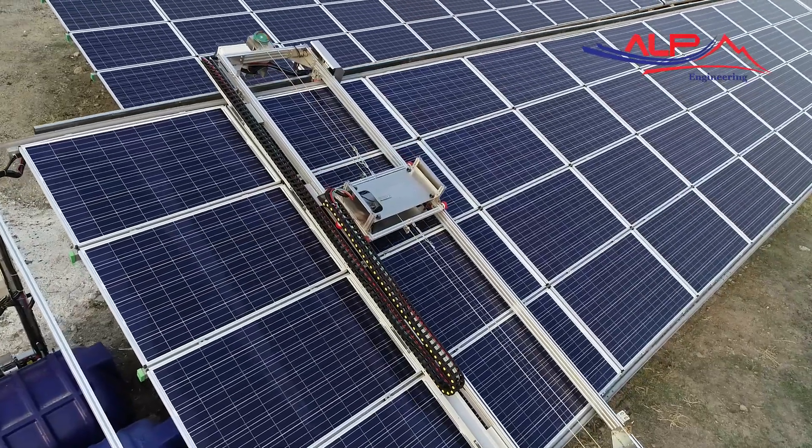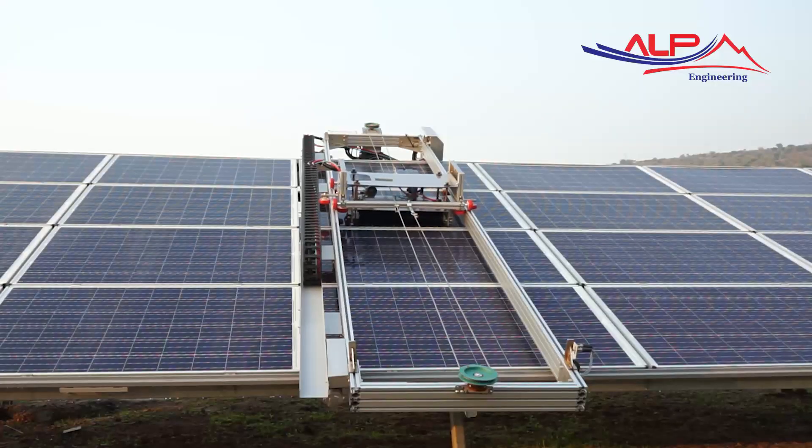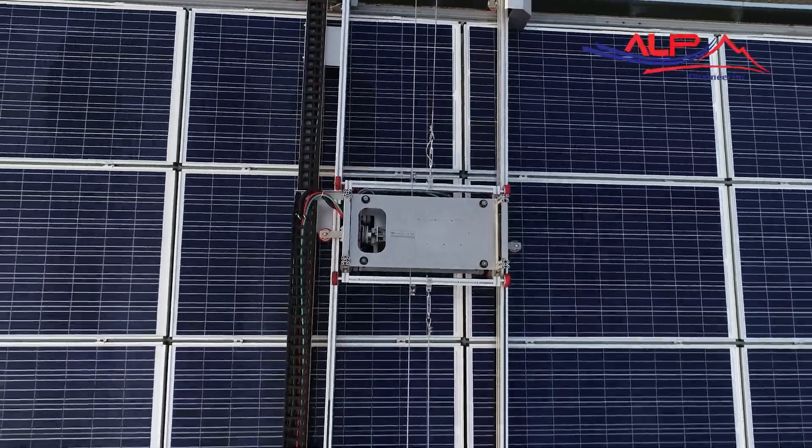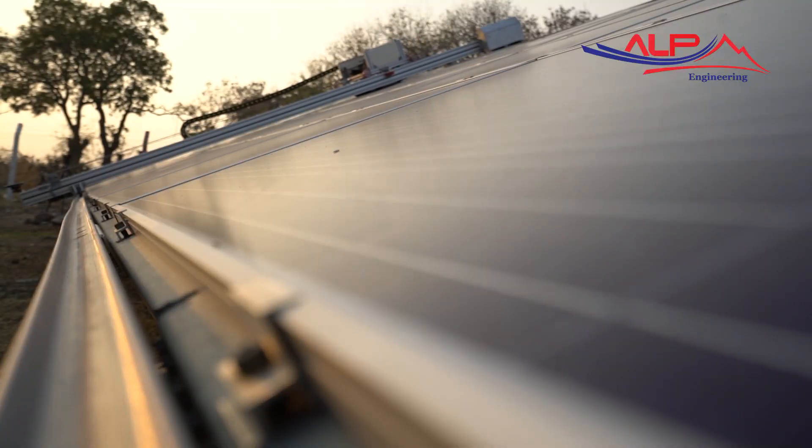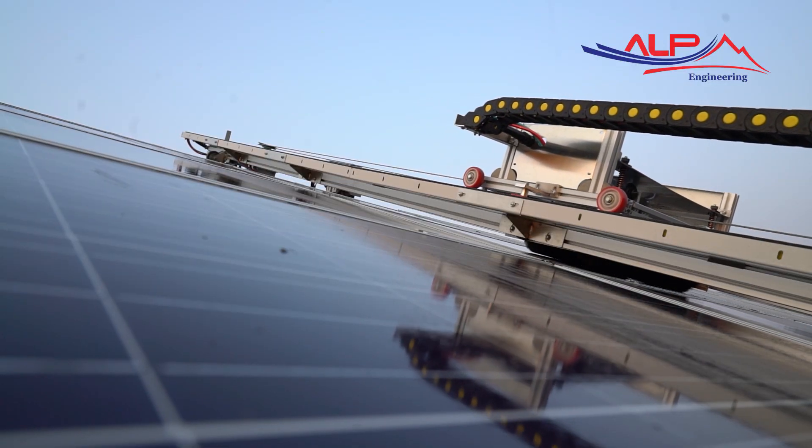The autonomous photovoltaic panel surface cleaning robot is an autonomous robotic cleaning system that meets the needs of cleaning photovoltaic panel arrays in solar power plants.